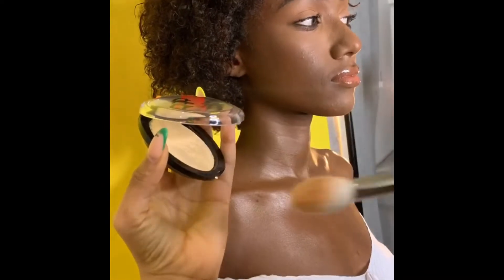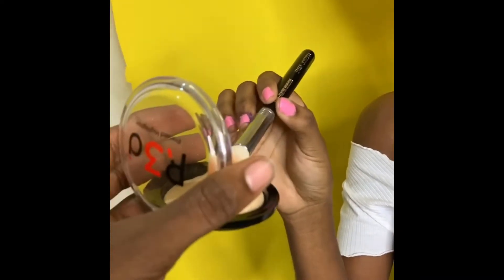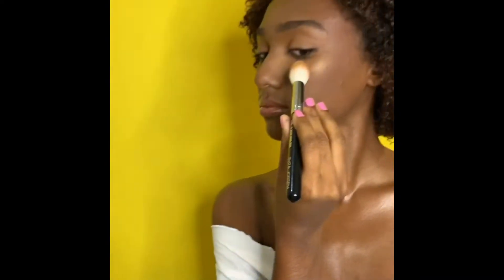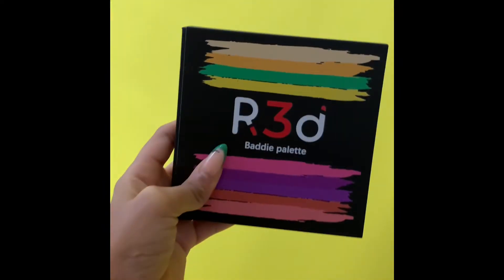Guys, that is the Red Beauty Highlighter in the shade 24 Karat — just see that glow, like damn girl! By the way guys, my birthday is on the 10th, just about three days away.